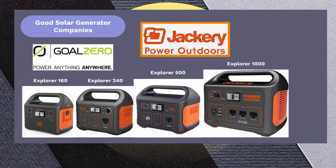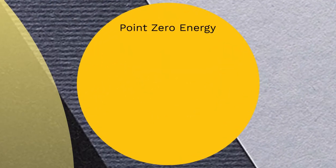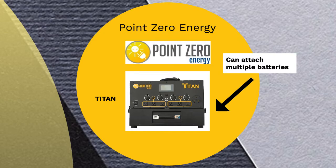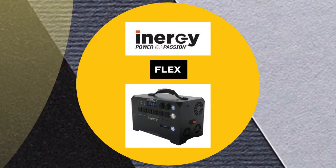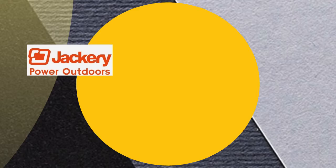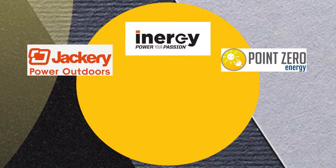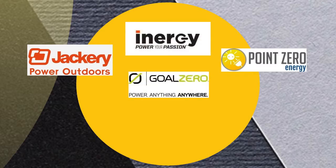Jackery has several different sizes of solar generators from 240 watt-hours, even less, all the way up to 1,000. But if you're looking for something even larger to power appliances, Point Zero Energy created a solar generator called the Titan — it's massive and you can attach multiple batteries underneath it. The solar generator company INERGY (I-N-E-R-G-Y) created the Flex, which has the same idea where you can attach batteries to the bottom. Those are three companies I recommend: Jackery, Point Zero Energy, and INERGY. Goal Zero I also recommend, but you will be paying a premium — they make good products, but I'd prefer Jackery for the value.